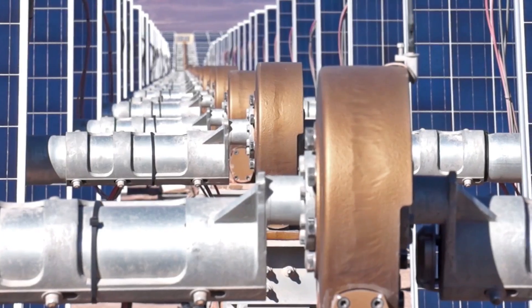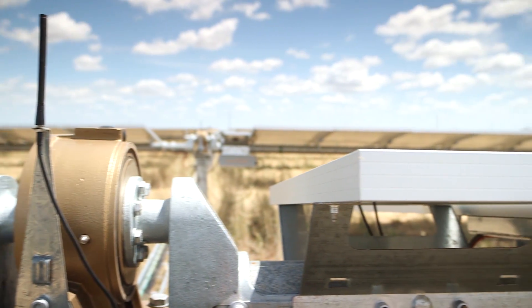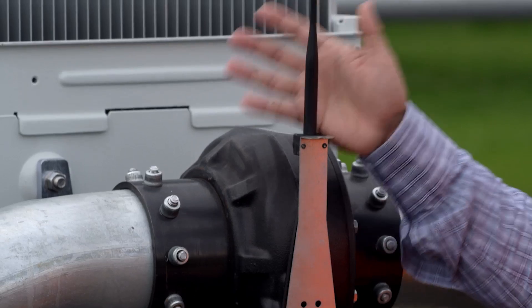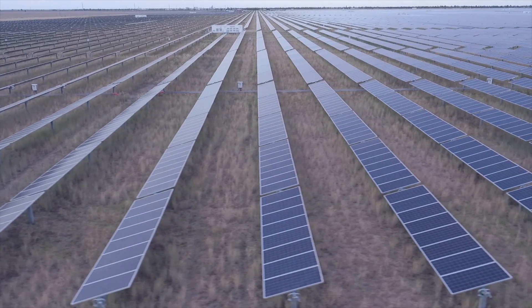Using cutting-edge wireless technology, the NX Horizon system provides a performance monitoring platform so granular, customers can analyze data from every row. Unique to our solution are nodes on an Intelligence of Things platform, leading to a real-time adaptive solar power plant.